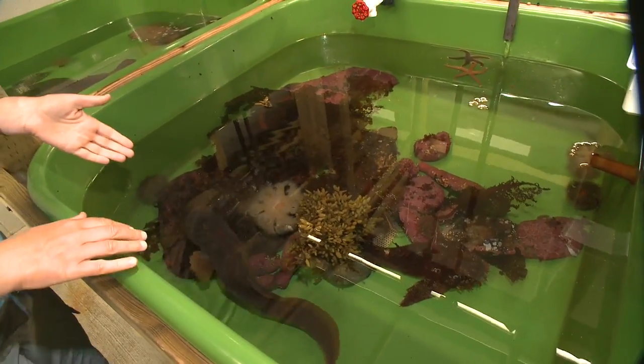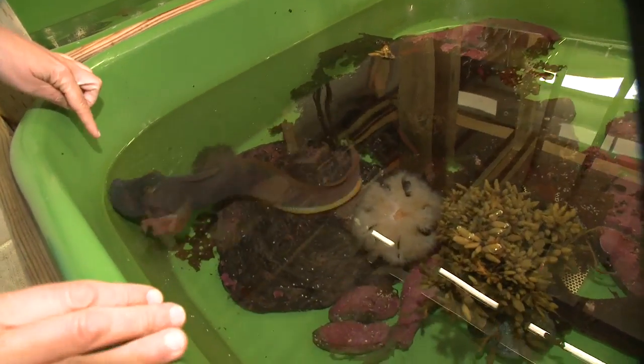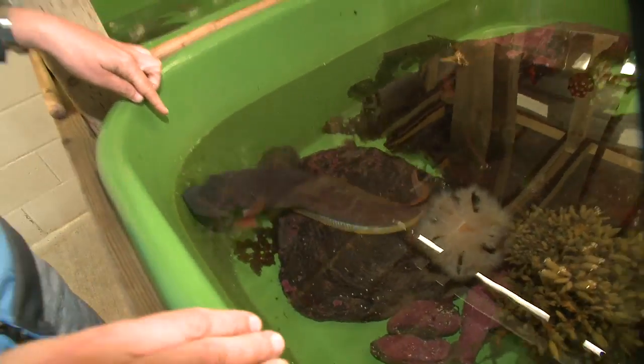This is an ocean pout, or an eel pout. Designed for living on the bottom. It has these large fleshy lips — a bit like Mick Jagger, we say.